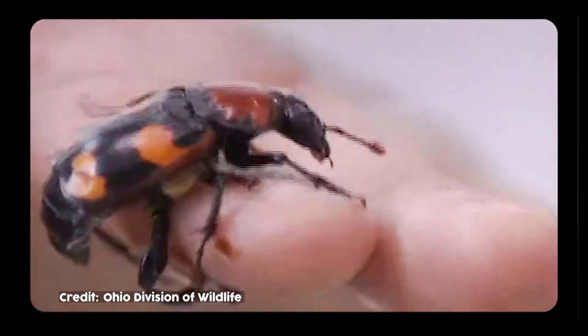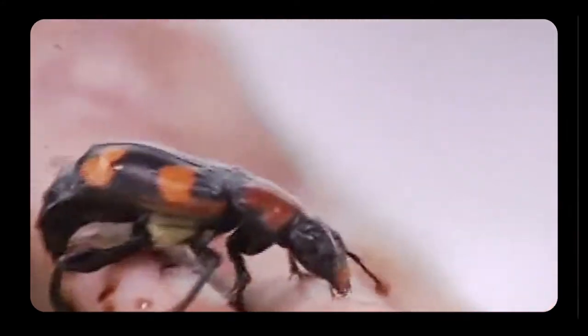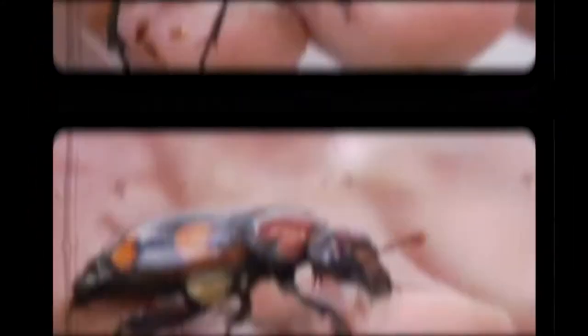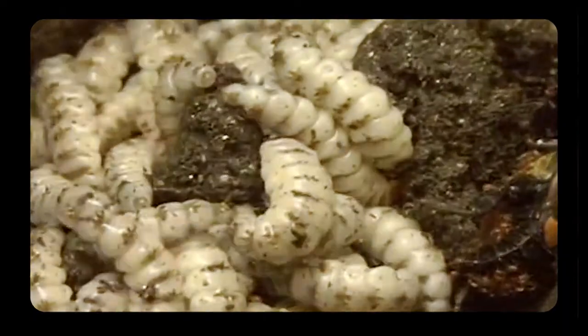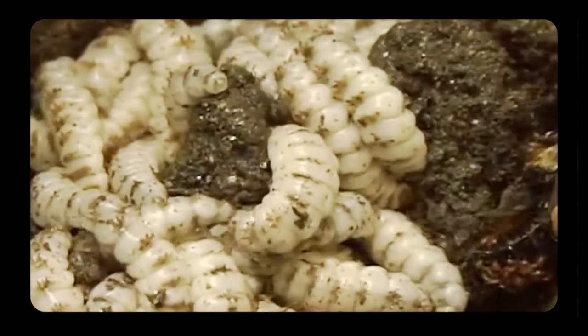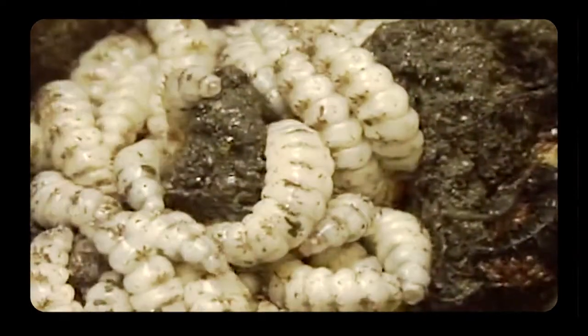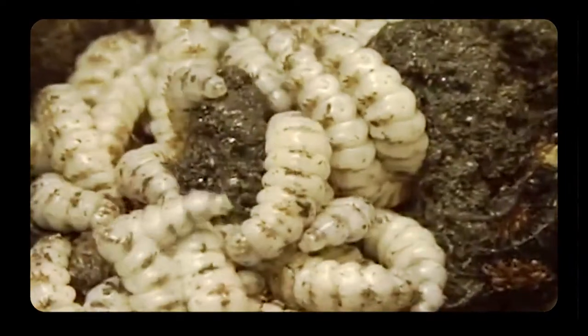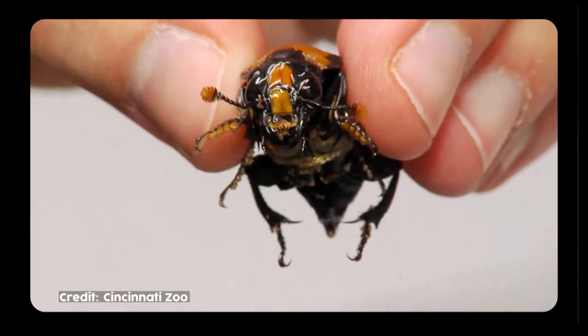Once this is complete, the two beetles will mate and the female lays her eggs in a nearby burrow. When the eggs hatch into larvae, they feed on the mummified animal. The beetles are basically recycling dead animals and are actually pretty attentive parents — both males and females spend time protecting and feeding the larvae until they grow into beetles. The American burying beetle is endangered and protected by both the federal and state government.